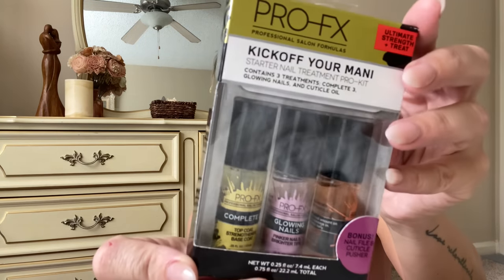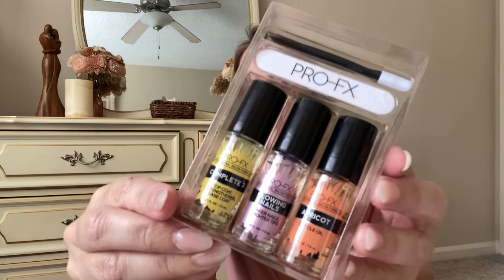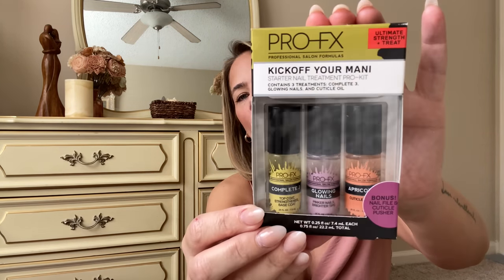Then I got this Pro Fix — I think I only grabbed one. This is the Pro Fix ultimate strength and treat: it's got a top coat, pinker nails, brighter tips. It comes with a nail file and a cuticle pusher. One is glowing nails, pinker nails, brighter tips, and the other is a top coat strengthener. For a dollar twenty-five — and this is a brand name, Pro Fix professional salon formula. I'm grabbing them!